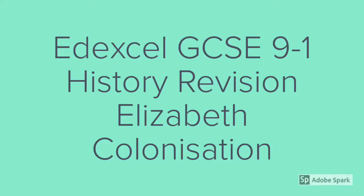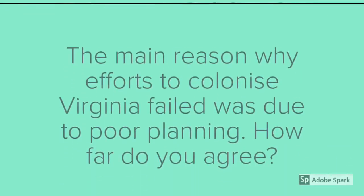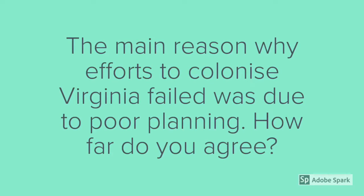Hello, welcome to Edexcel GCSE 9-1 History Revision, Elizabethan England. Today we'll be focusing on the colonisation of Roanoke. This 16-marker question will be the basis for the following tutorial: 'The main reason why efforts to colonise Virginia failed was due to poor planning. How far do you agree?' Before we can answer this question, we're going to have an overview of the mistakes that Walter Raleigh and the colonists made during the first and second attempts to colonise Virginia on the island of Roanoke.